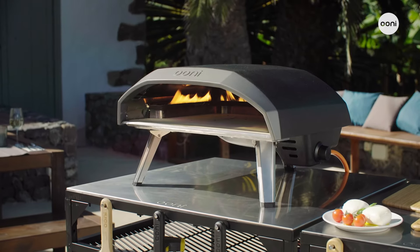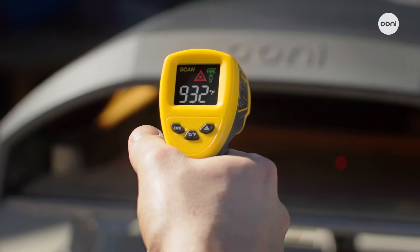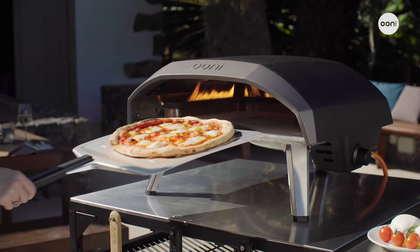Like all Unicoda pizza ovens, Unicoda 16 reaches up to 932 degrees Fahrenheit or 500 degrees Celsius — the blazing heat needed for cooking stone-baked, Neapolitan-style pizza in just 60 seconds.